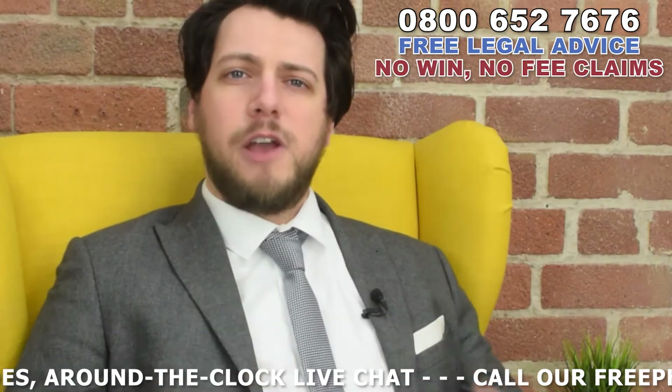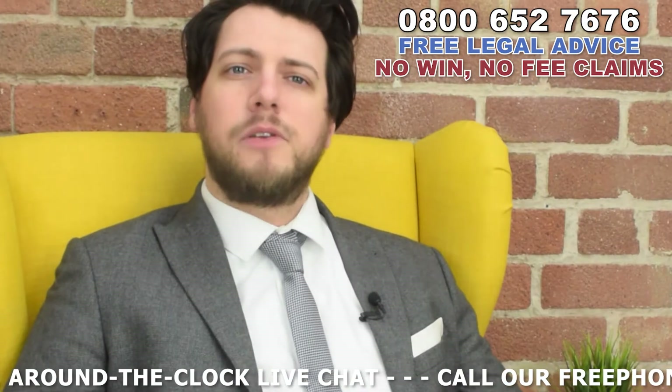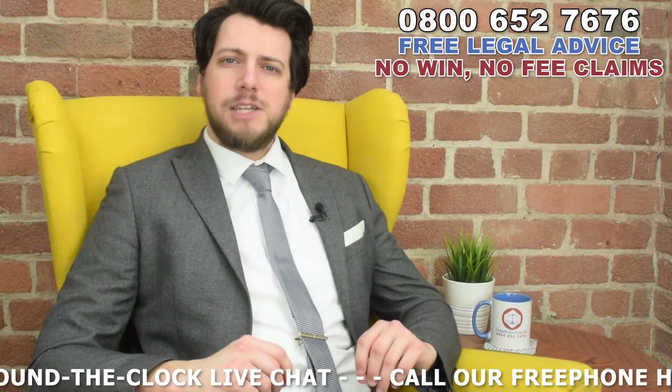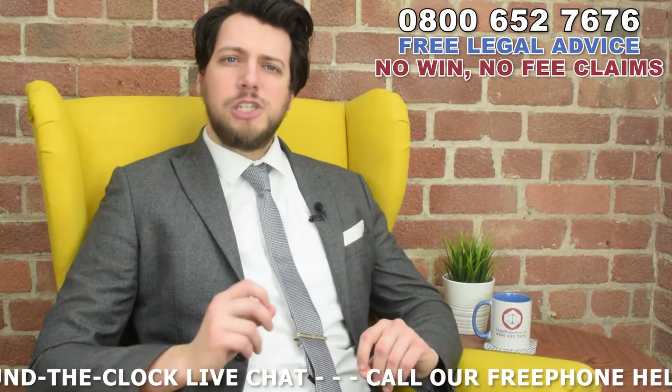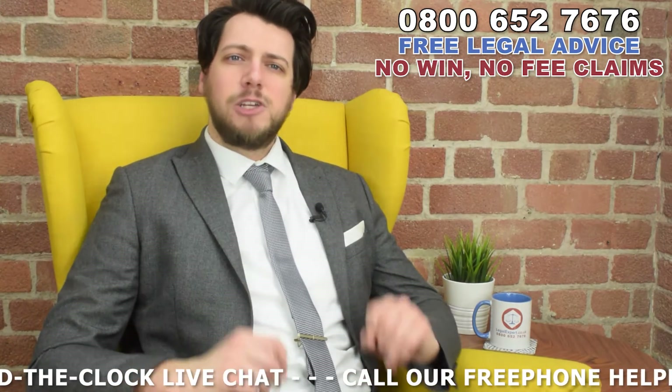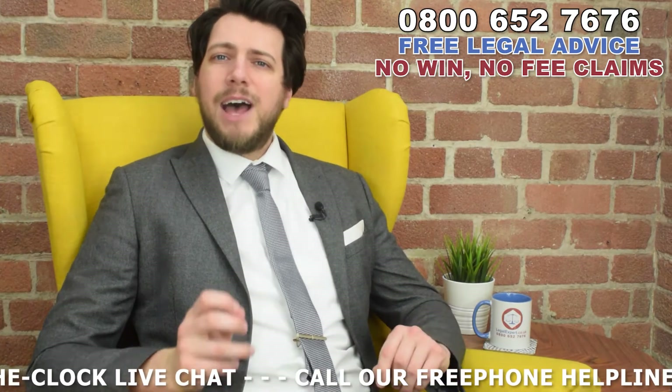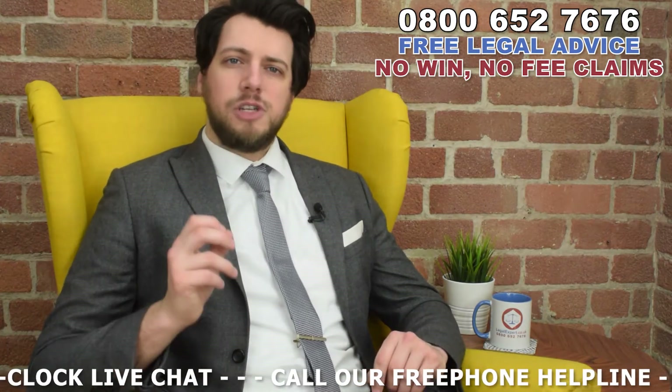Dealing with a professional medical expert will mean that they're able to advise you on posterior shin splints, shin pain at rest, shin splints from walking, shin splints exercises, anterior shin splints, shin splints definition, shin splints treatment, and shin pain that is not shin splints.